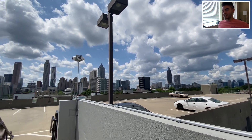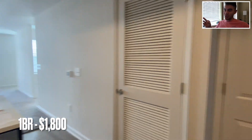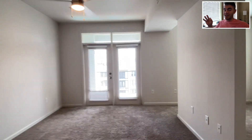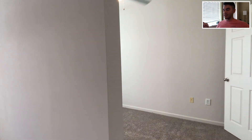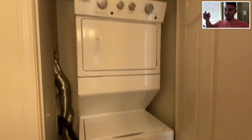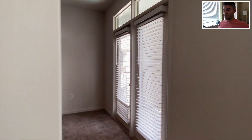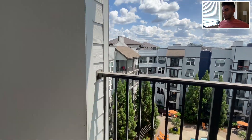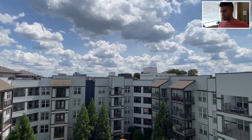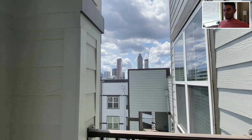The one-bedroom goes for $1,800. They actually showed me a studio since for some odd reason they don't have any one-bedroom units to show, but my one-bedroom would be slightly bigger with an actual wall and door on the bedroom. The layout is exactly the same. The balcony is really massive compared to others — looking out at the courtyard and looking west at the skyline over those buildings. And this is the outside of the building.